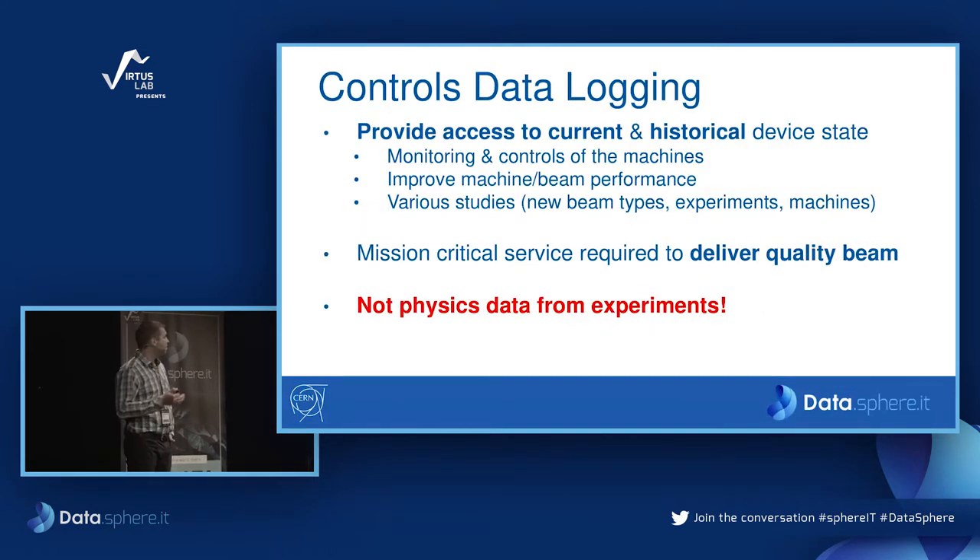What's important to mention here is that we are not storing physics data. What we store is the device data, as you will see shortly.